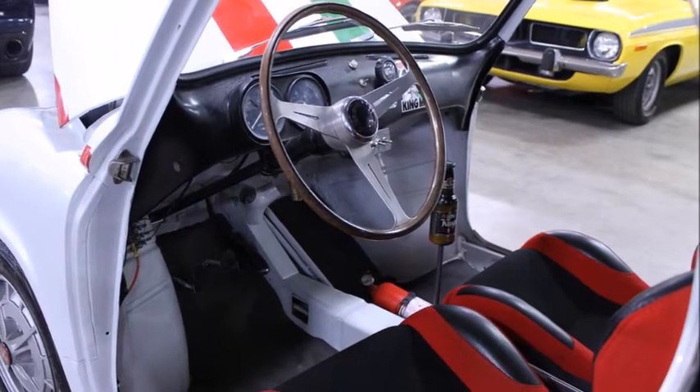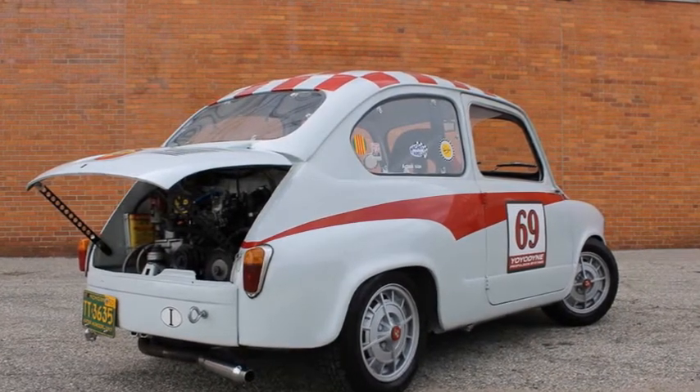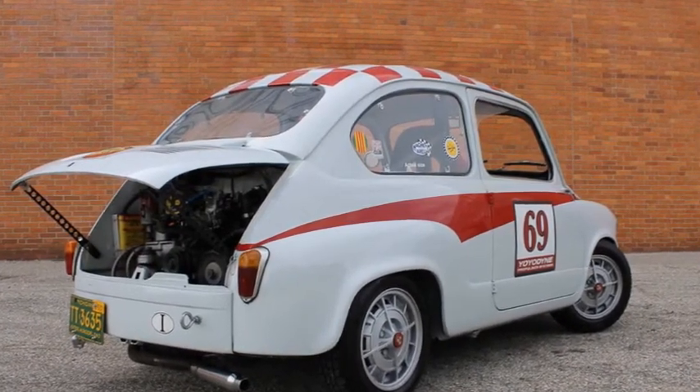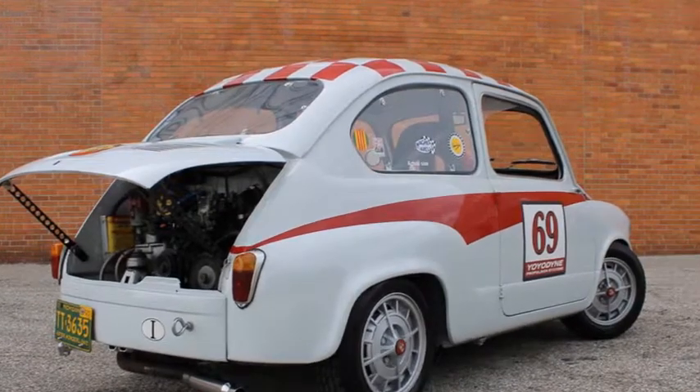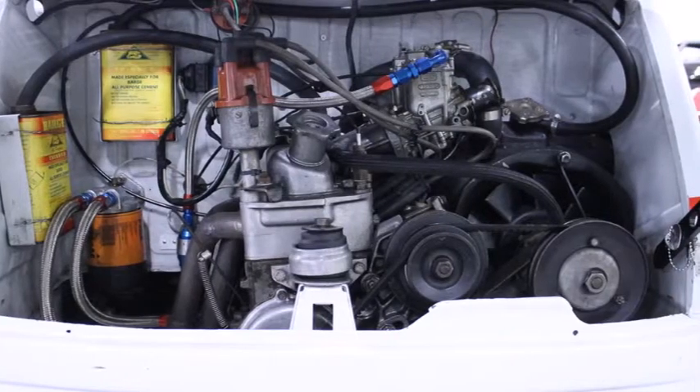Inside, portions of the cockpit were stripped down to the bare painted metal. This is where some of the originality washes away, thanks to novel touches like graphic stickers and a bottle shift knob. It isn't perfect or original, but it's probably a hoot to drive.